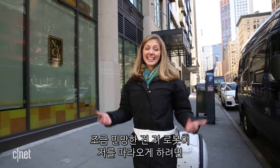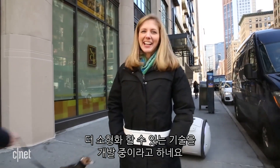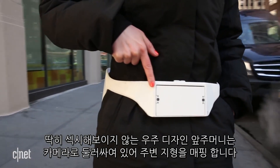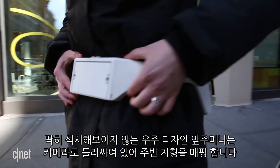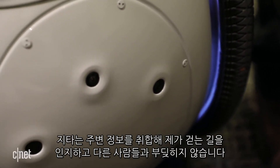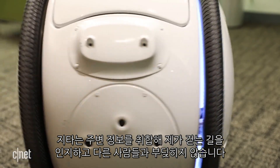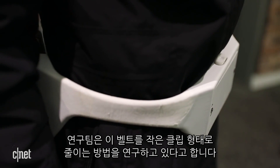The only thing is, to get it to follow you, you have to wear this belt. They're working on getting that technology to be a little smaller. This not-so-sexy spaceman fanny pack is loaded with cameras that are mapping out the area around me. There are also cameras on all sides of the Gita. The system blends the data together so it knows where I am going while also not crashing into people walking between us. The team is working on shrinking this belt down into something you just have to clip on a pocket.